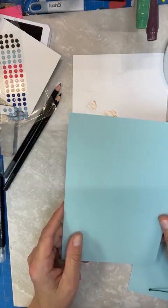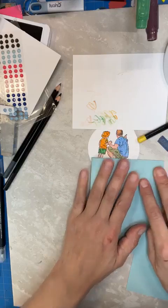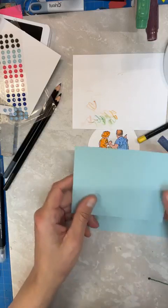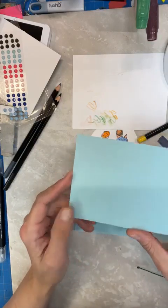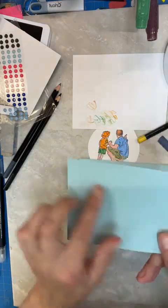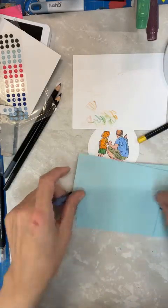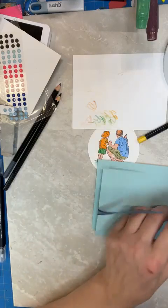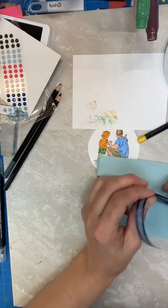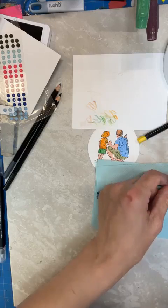Okay, so for this card you're going to take your Pool Party eight and a half by five and a half and just fold it in half. Then we're going to take this four by five and a quarter that has been run through the Basics embossing folder — I'm using the hashtag one — and I'm going to take my blue ribbon here and let's see if I can tie my bow.